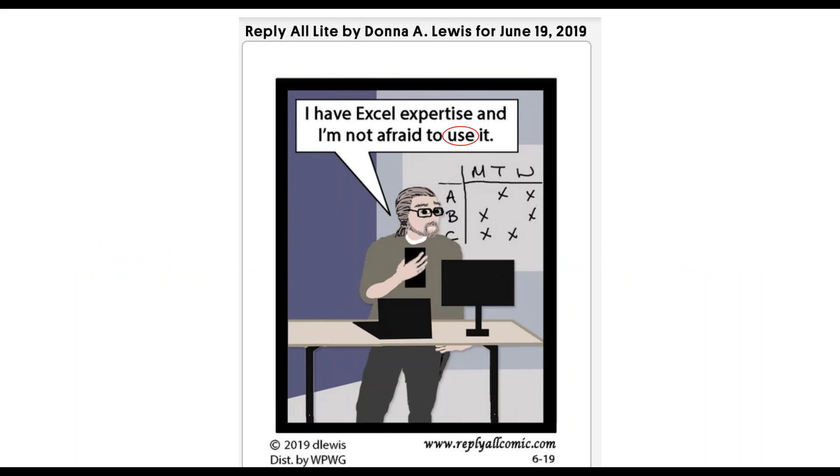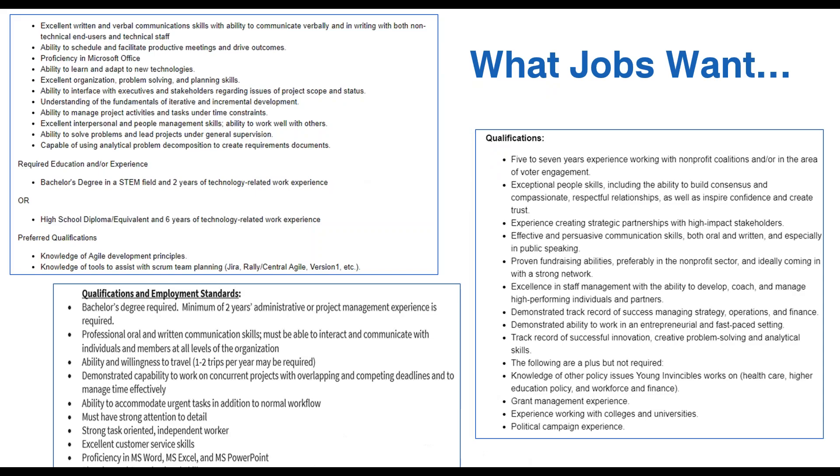I like this cartoon because it helps explain skills and the difficulty with describing them. This person has Excel expertise — but how do I know what kind of expertise and at what level? Use is the operative word. It's also important to understand that skills come from lists that hiring managers and HR people write because they need someone to do some work. The importance of your experience is being able to respond to a job description for a position you're applying for.